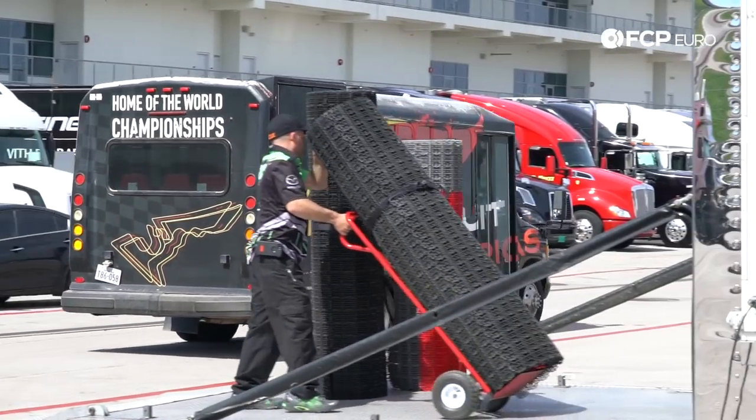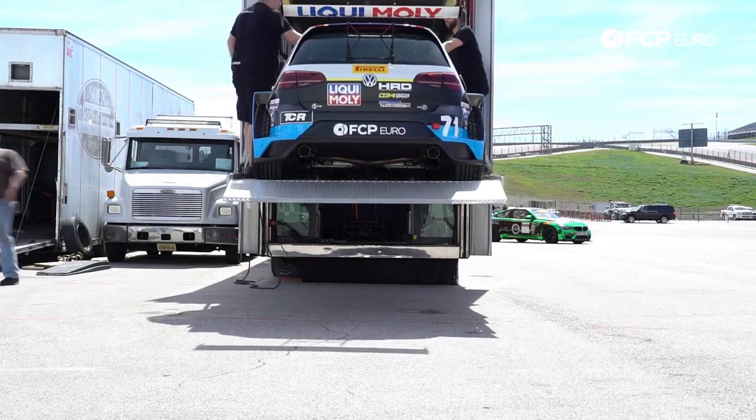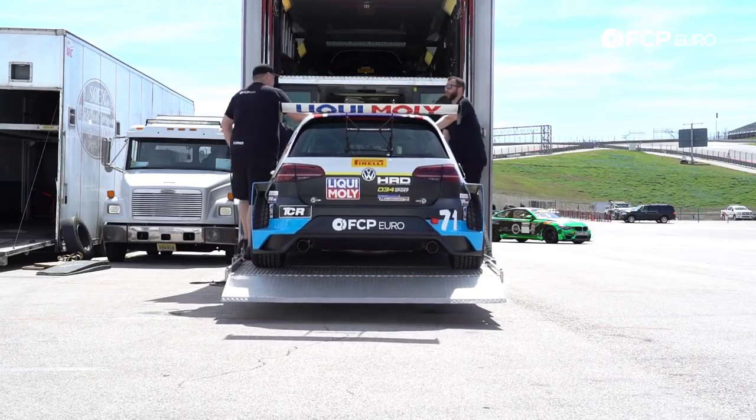We're here at Circuit of the Americas in Austin, Texas. Now we're going to start unloading and get a new awning and everything set up — unloading cars, setting up the awning, and getting ready for what's going to be a great weekend.